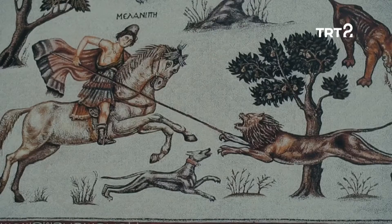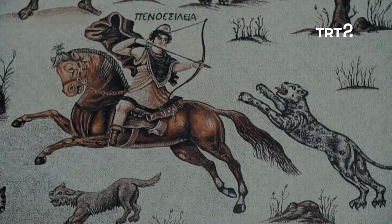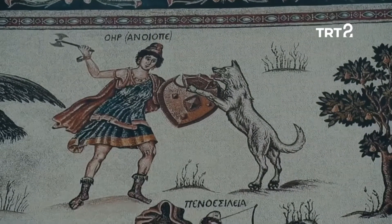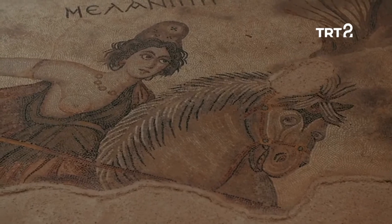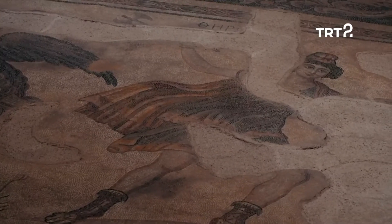Ön planda ata binerken resmedilen iki Amazon Melanippe ve Pentesileia, arka planda ise yaya olarak avlanan Hipolite ve Termodosa yer alıyor. Bu çok değerli kültür varlığı, dönemin görkem ve soyluluk kavramlarına dair somut bir delil olarak karşımıza çıkıyor.